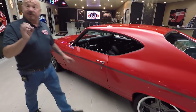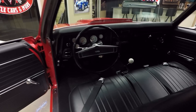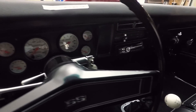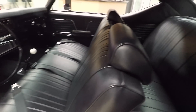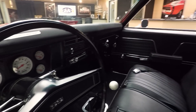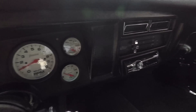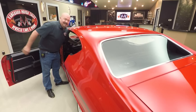It says resto mod with that 572 under the hood. You can see the interior — everything's looking sharp. It's got aftermarket gauges, a five-speed shifter, seat belts in the front. The backseat doesn't look like it was ever sat in. Headliner's in good shape, package tray looks good, all the trim on the car looks great. There's a good-looking dash pad, aftermarket radio in the dash, and it looks like it's got vintage heat and air in it.